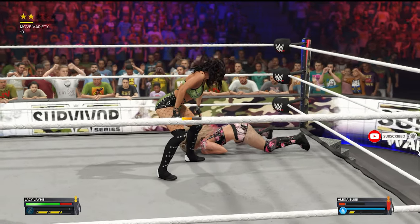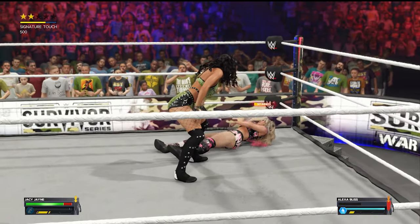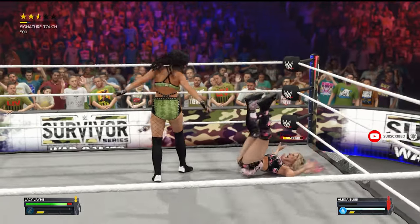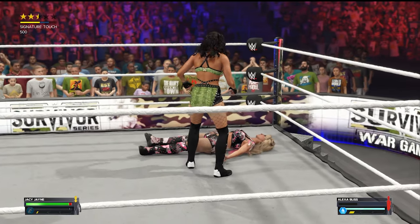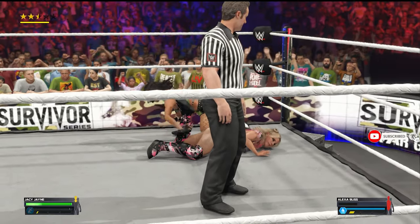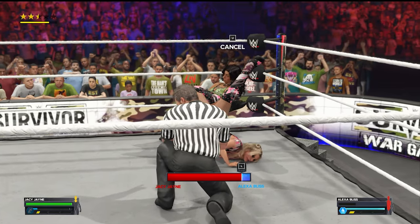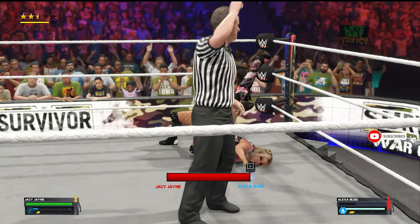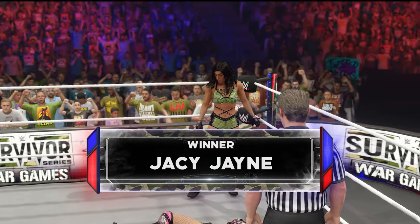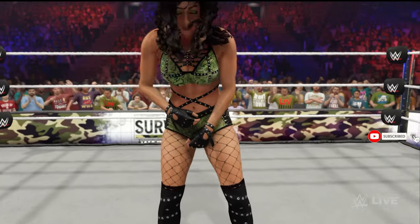Jaycee's got her right where she wants her. Alexa's chances are dwindling. Here we go — that was a well-executed attempt. Now latching on — you feel like hope is starting to fade away right now. Tap out! She can't take it anymore, she taps out! What a submission match! Here is your winner: Jaycee!